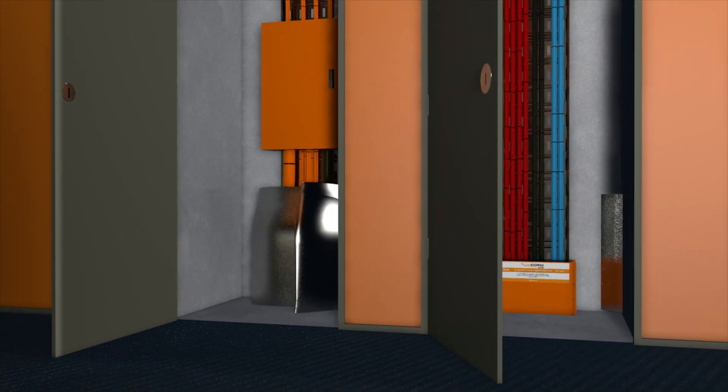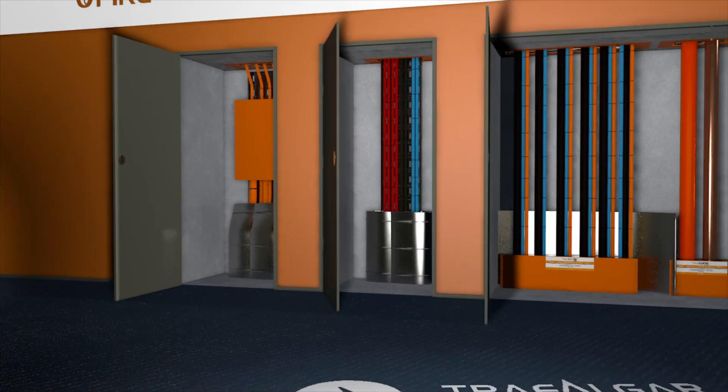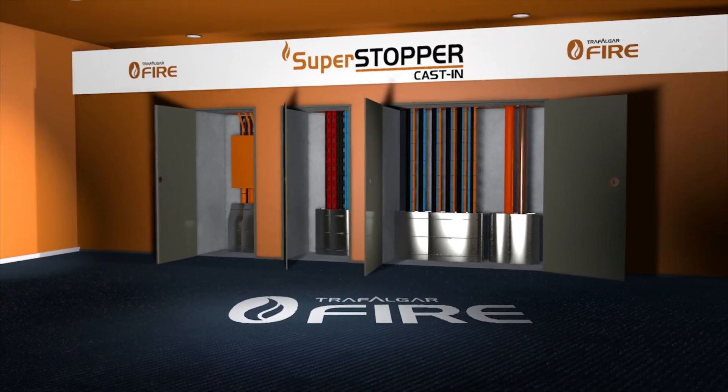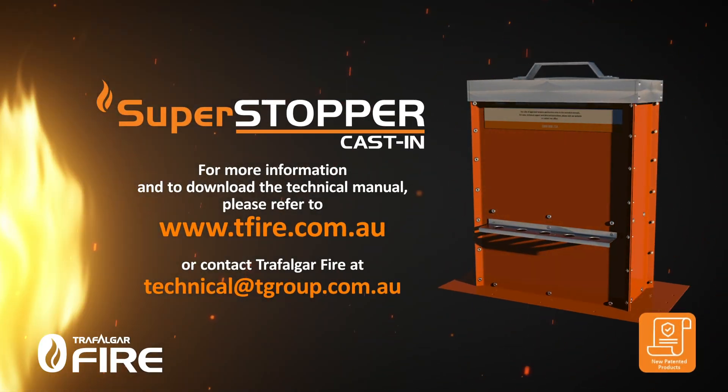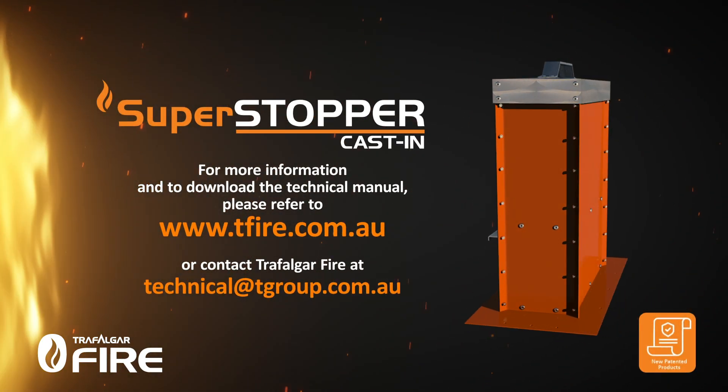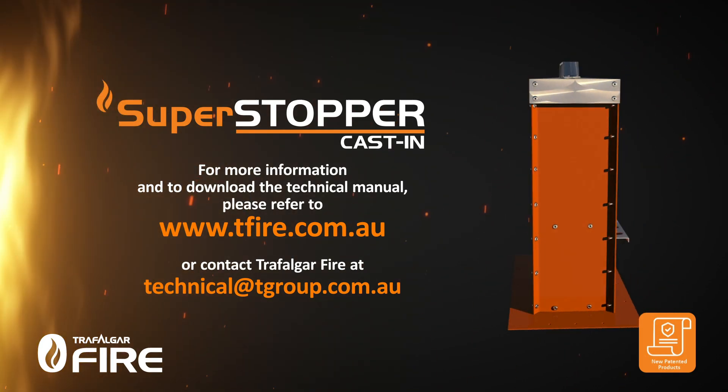All in all, the Superstopper Cast-In is a cost-effective, space-saving and simple to install system for a range of essential services. With such an abundance of benefits, the Superstopper Cast-In is the perfect solution to properly fire protecting your project.